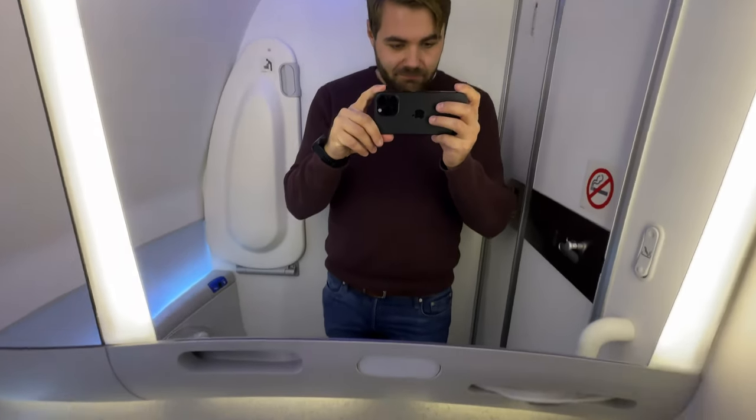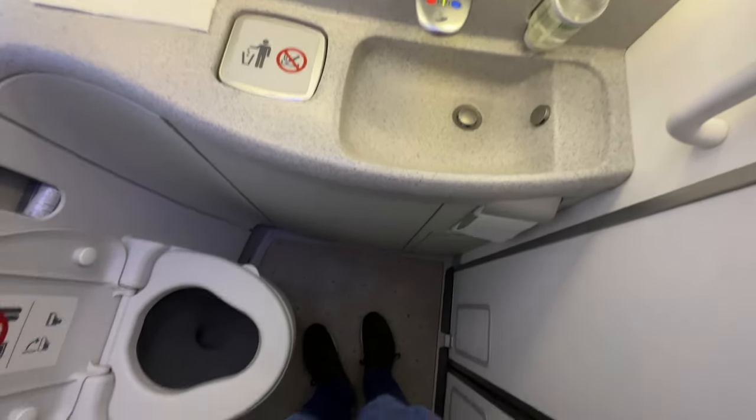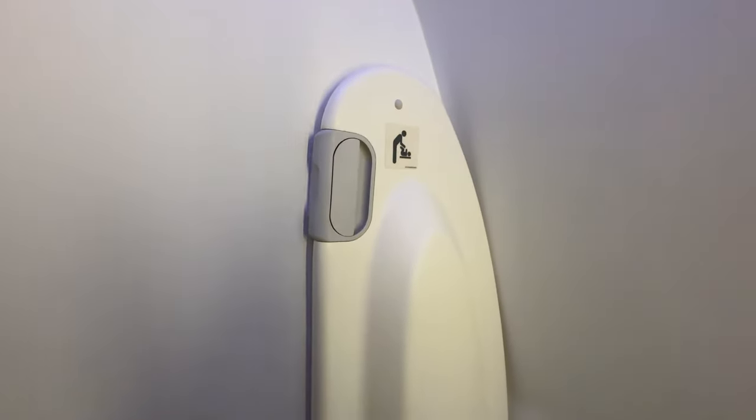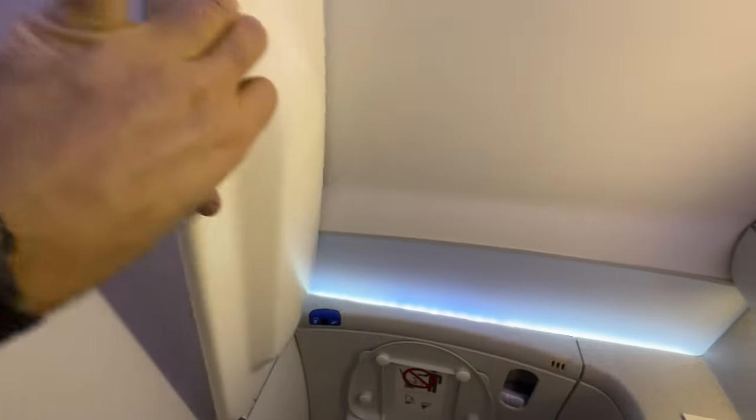Going through the lavatories, there is nothing special to see on Norse here. They do not offer any special soap or anything fancy. I didn't expect this from Norse either, but you can do your thing. The lavatory is a little bit cramped, but you have the essentials such as a baby changing station, toilet, and a sink.